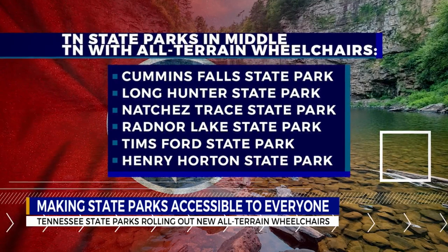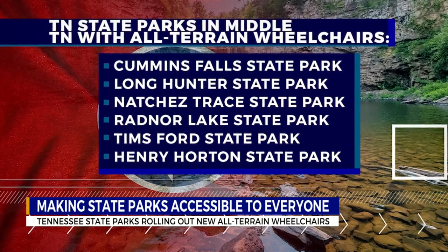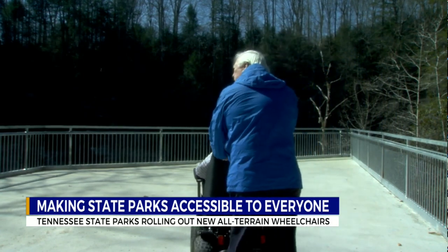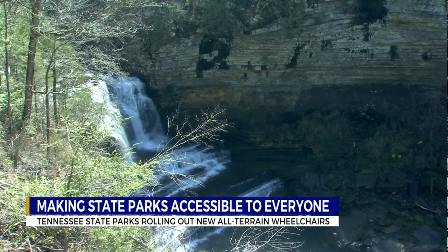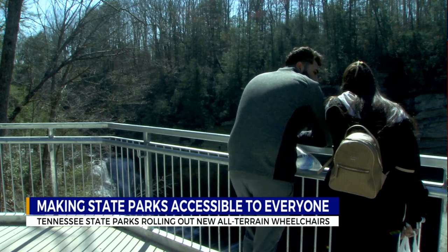In Middle Tennessee, besides here at Cummins Falls State Park, they're also available at Long Hunter, Natchez Trace, Radnor Lake, Timms Ford, and Henry Horton State Parks. Access to them is free, and although you can request one on arrival, it's suggested that you reserve one in advance. To learn how and to see the full list of parks statewide, go to this story on our website, WKRN.com, and we'll link you to the information.